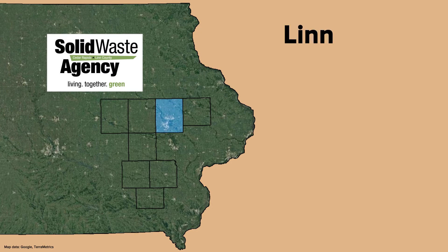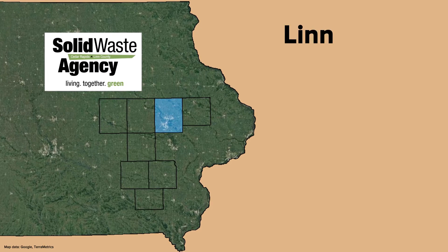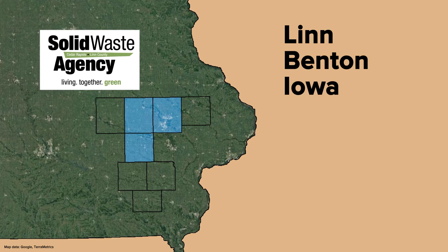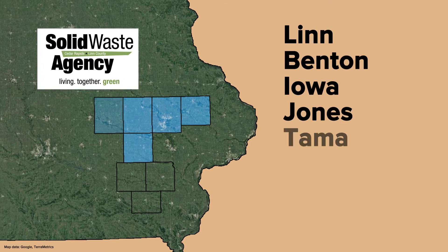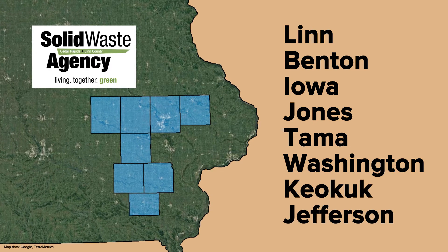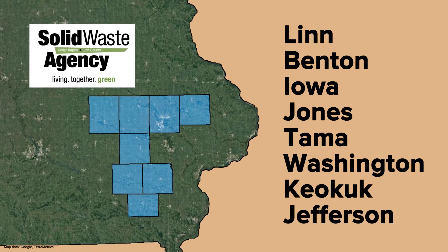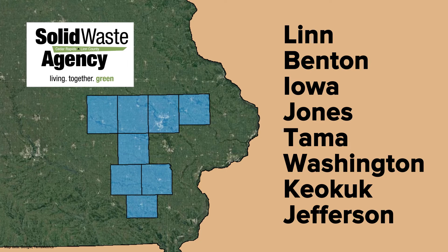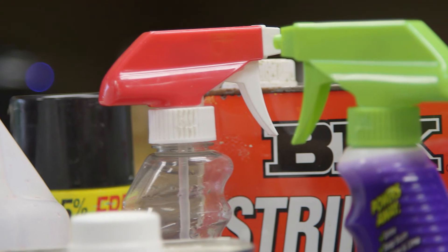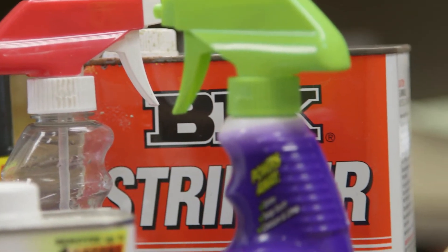The Solid Waste Agency serves all of Linn County, but also serves other counties in Iowa. Residents of Benton County, Iowa County, Jones County, Tama County, Washington County, Keokuk County, or Jefferson County are eligible to drop off HHM at satellite collection facilities. Each county manages their HHMs a little differently, so please contact them with any questions you may have.